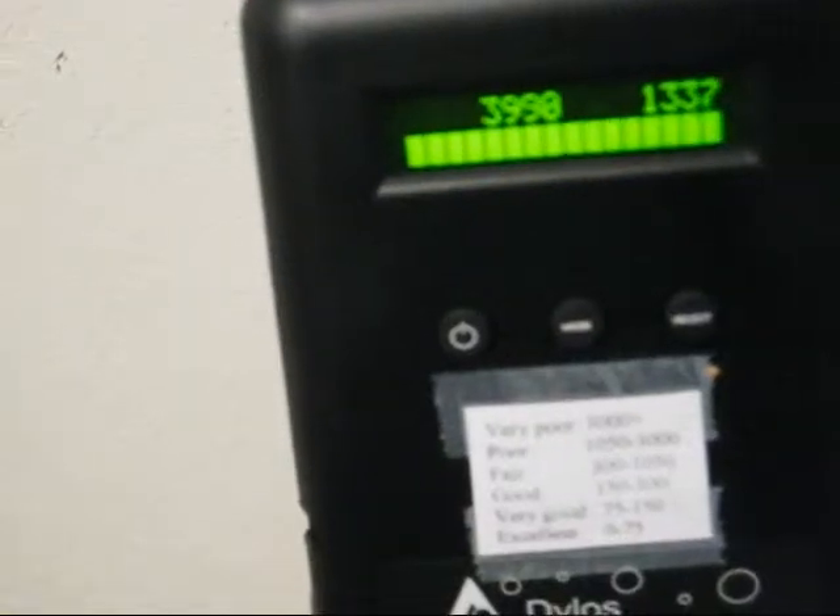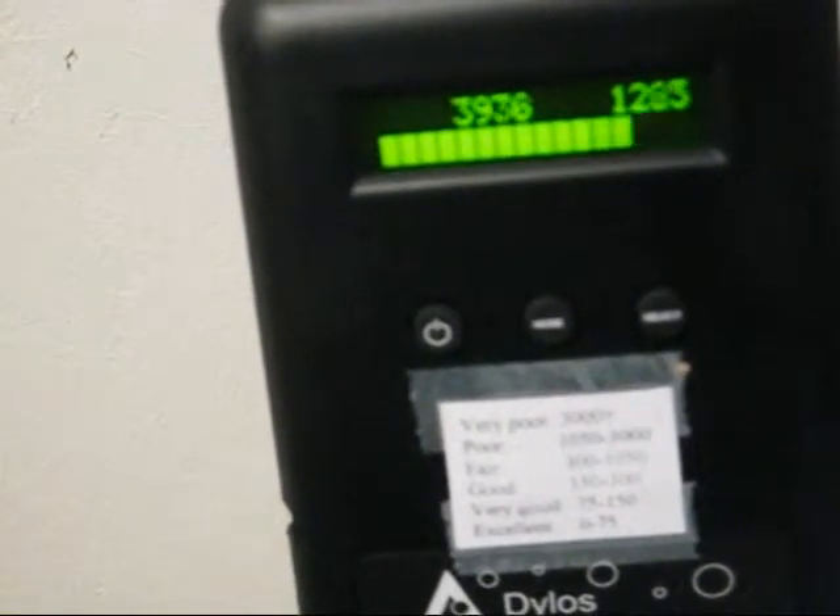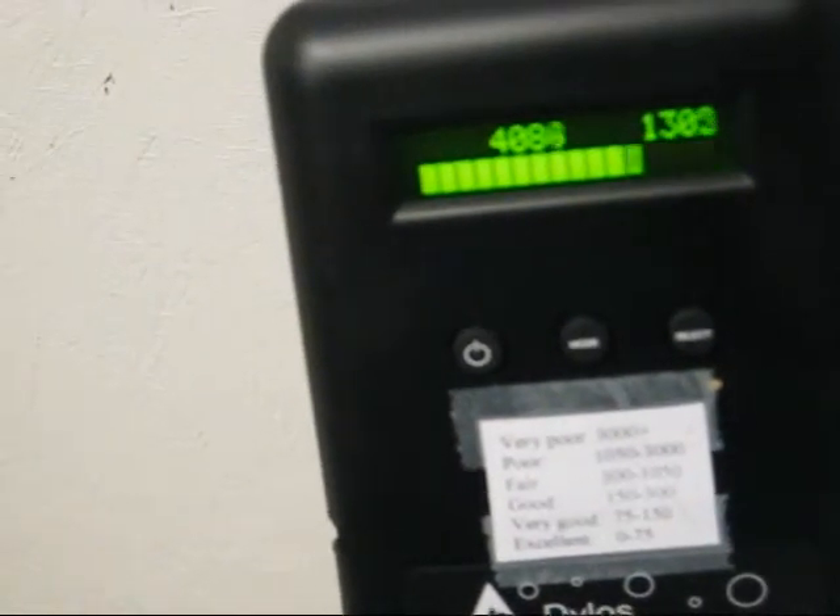On the left it's 0.5 microns and larger. On the right is 2.5 microns and larger, which is really high.